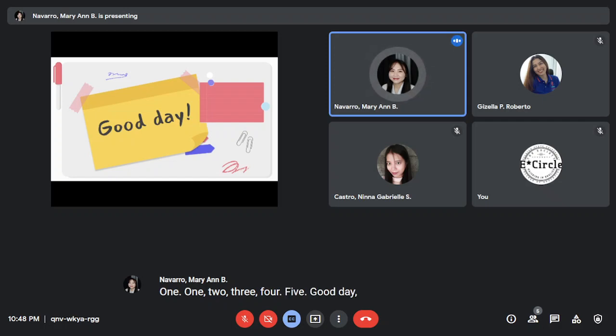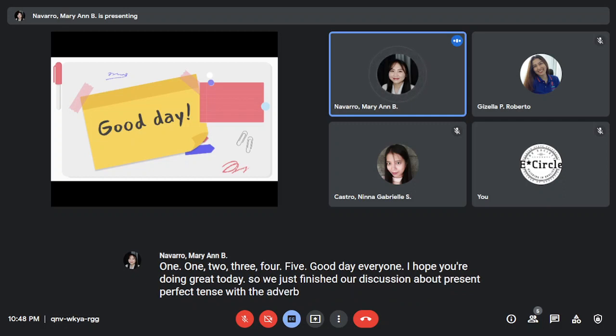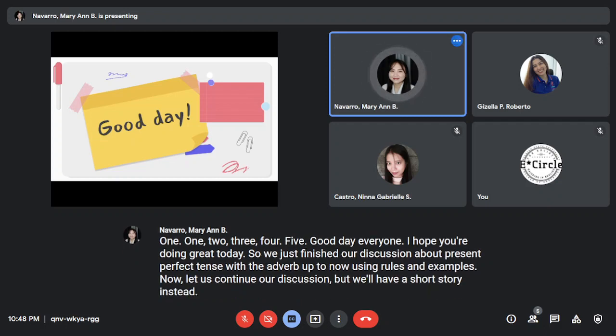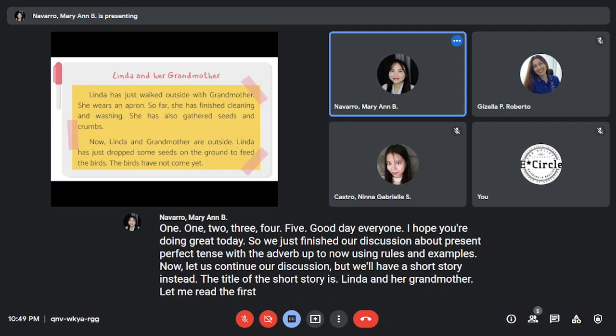Good day everyone, I hope you're doing great today. We just finished our discussion about present perfect tense with the adverb 'up to now' using rules and examples. Now let us continue our discussion, but we'll have a short story instead. The title of the short story is 'Linda and Her Grandmother.' Let me read the first paragraph.